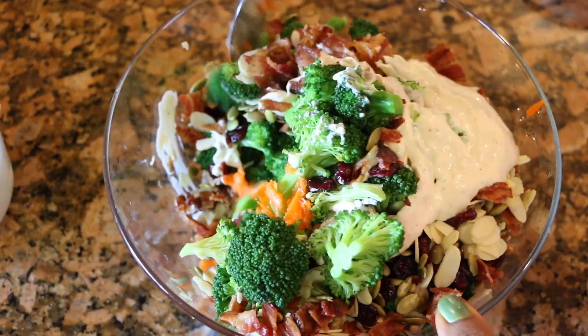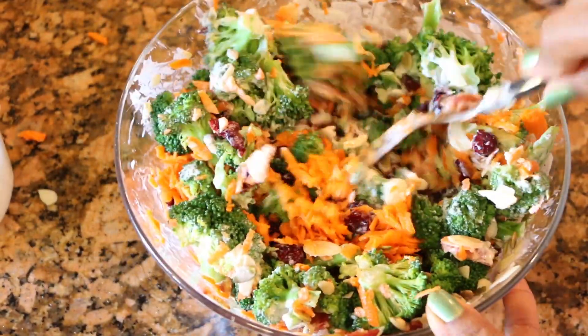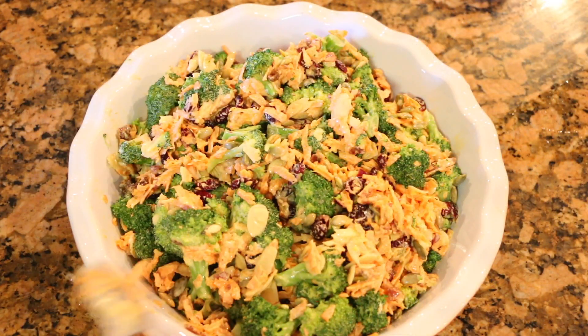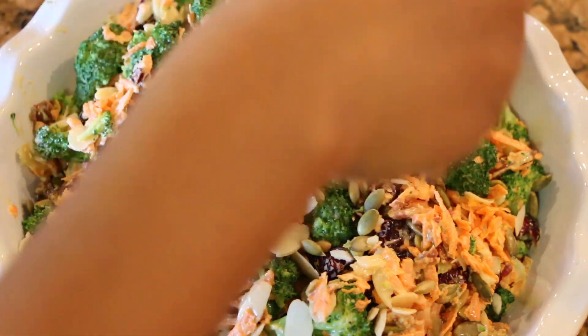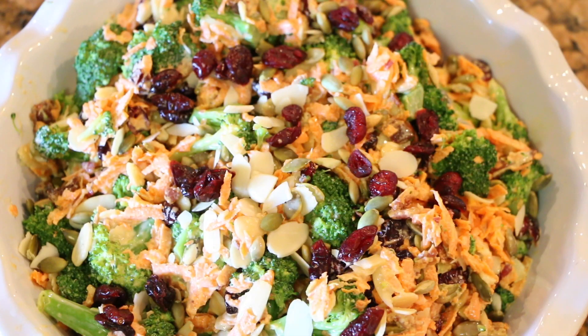That's basically it — we're going to mix everything until all the vegetables are well incorporated with the dressing. Add it to a serving bowl, and what I like to do is top it with more almonds, dried cranberries, and more seeds. That's it, guys! I hope you enjoy it and can make it too. See you next time!